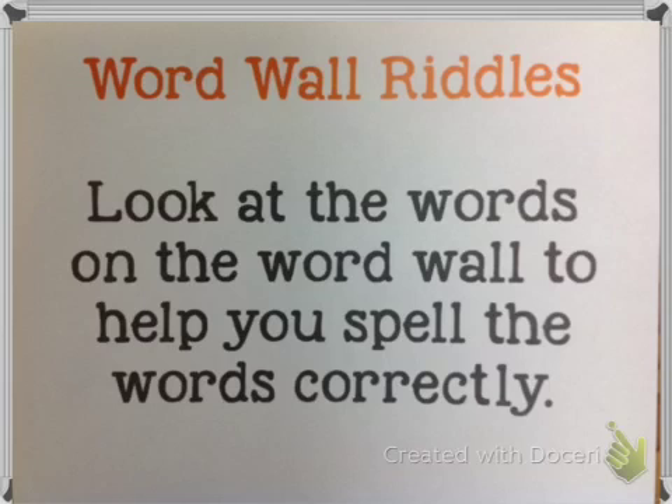You have to look at the word wall to help you spell these words correctly. Number one: it has six letters, and it has an E and an O next to each other to say the sound E. Write that word next to number one on your sticky note. Pause the video if you need more time.